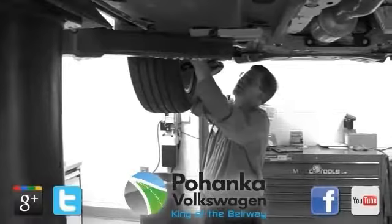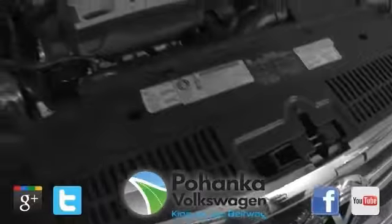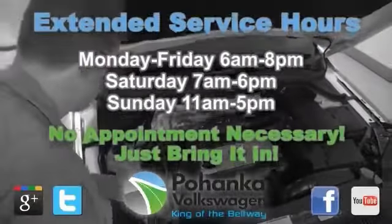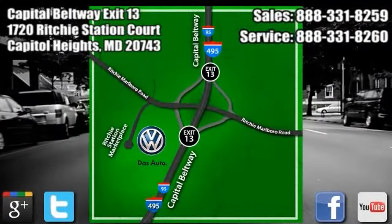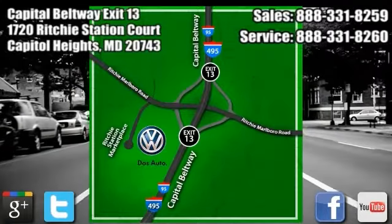Pheenka Volkswagen is open 7 days a week to make servicing your vehicle as convenient as possible, with extended service hours and competitive pricing. No appointment necessary — just bring it in. We are conveniently located on the Capitol Beltway at Exit 13 at the Car Tower, 1720 Ritchie Station Court in Capitol Heights, Maryland.